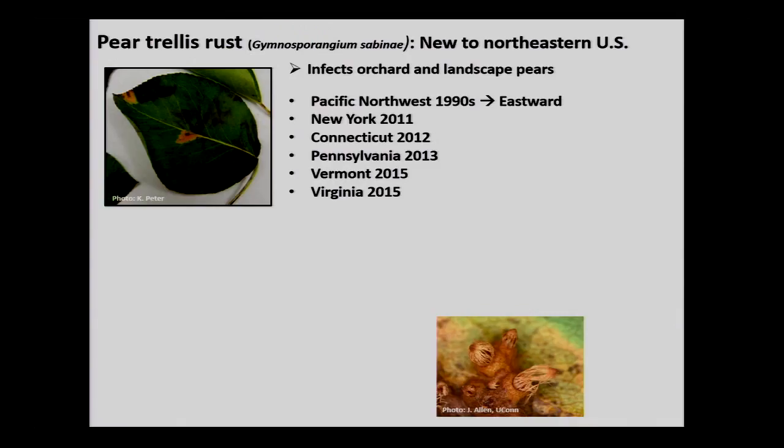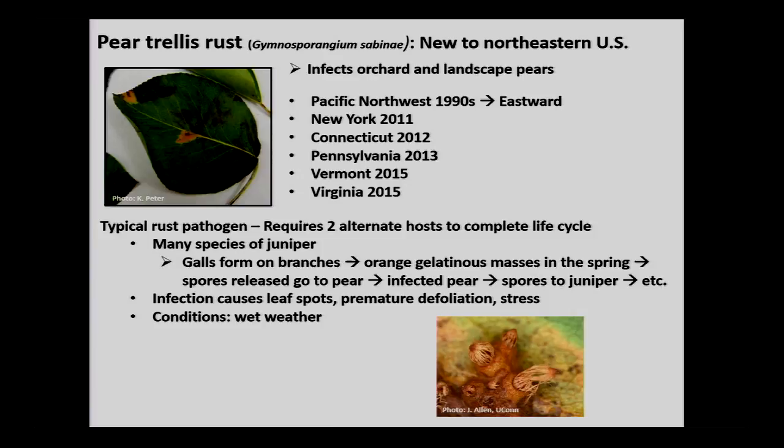Like all rust pathogens, pear trellis rust requires two alternate hosts. In this case, pear and juniper. Junipers are a dime a dozen and many different juniper species are susceptible. Galls form on the branches of junipers; in spring those galls become wet and spew spores that find their way to pears, causing lesions. Later in the season, reproductive structures on the underside of leaves spew spores back to the juniper, and the process starts all over again.